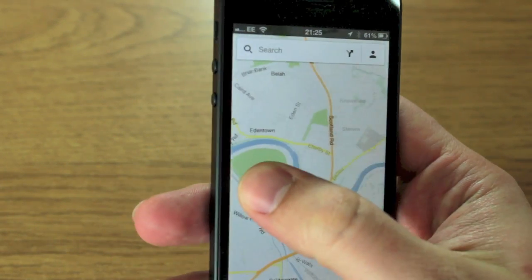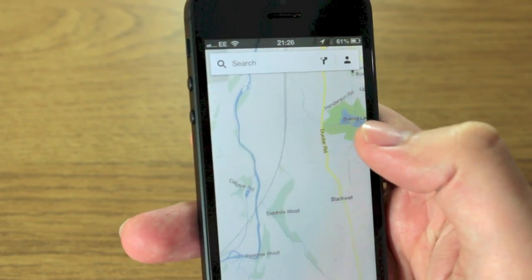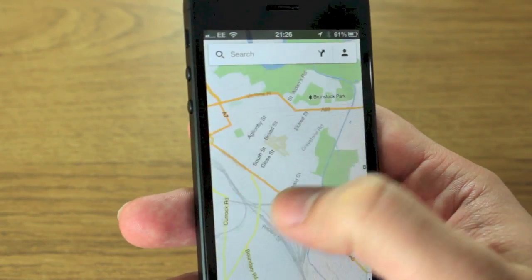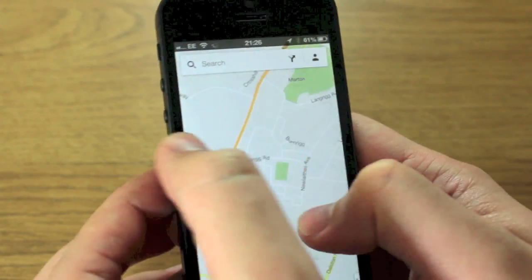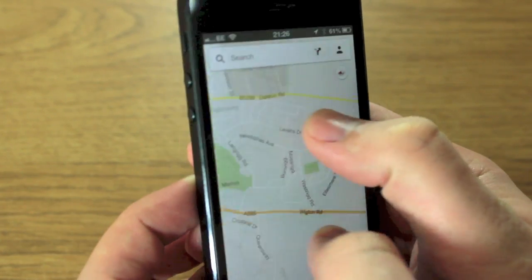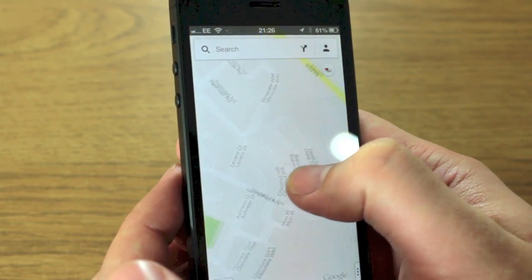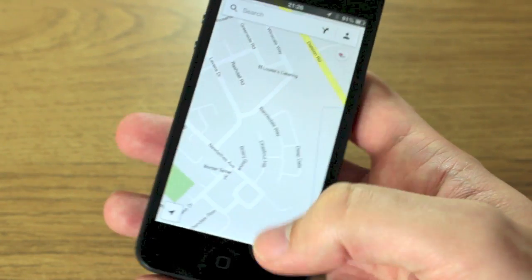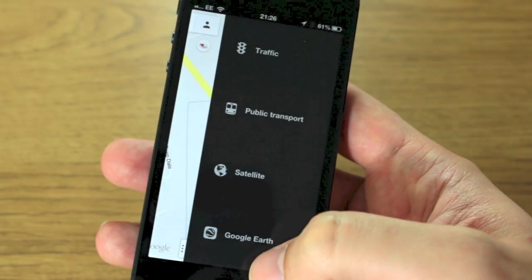If I scroll across you can see it's using a different type of mapping now — it's vector maps, which means it's similar to Apple Maps in that everything just loads really quickly. If I zoom in and out and twist it around, everything is just super responsive and you can see there's a lot of detail with a lot of different streets in there.